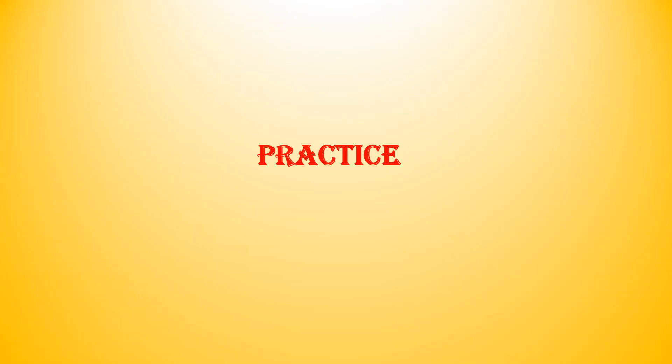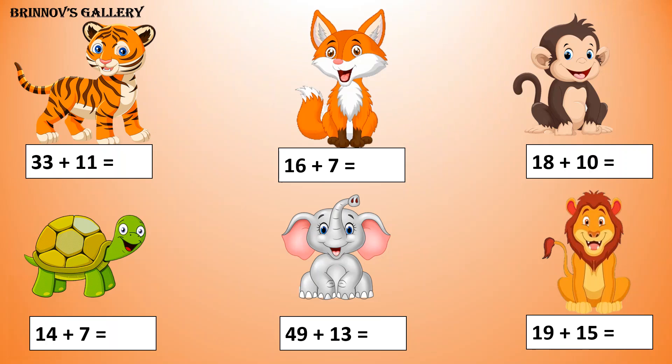Practice: 33 plus 11 is equal to 44. 16 plus 7 is equal to 23. 18 plus 10 is equal to 28. 14 plus 7 is equal to 21. 49 plus 13 is equal to 62. 19 plus 15 is equal to 34.